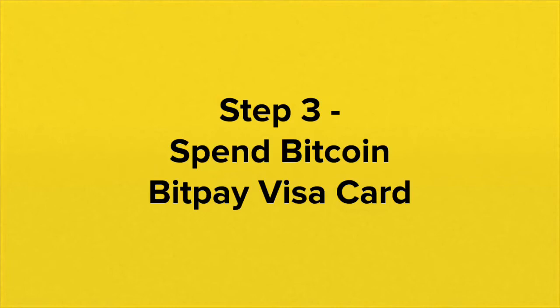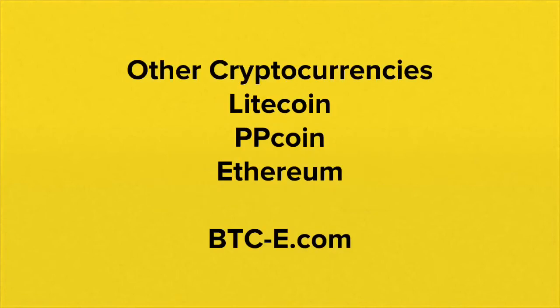Step 3: spend the Bitcoin. You can use Coinbase.com to send and receive Bitcoin. You could also send some of that Bitcoin to a BitPay wallet by downloading the BitPay app on your smartphone, with which you can get a BitPay Visa card and then be able to spend your Bitcoin anywhere that takes Visa cards.